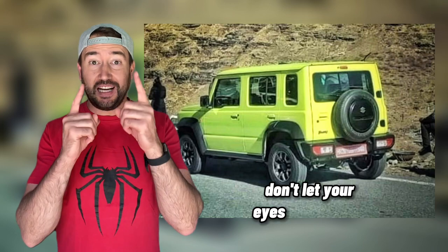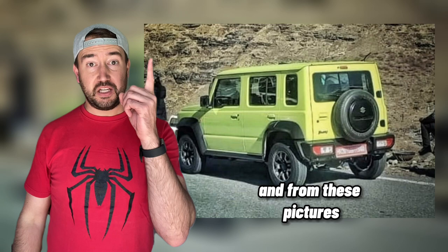Don't let your eyes deceive you because that is in fact a five-door Suzuki Jimny, and from these pictures it's pretty clear that we'll be seeing a five-door Suzuki Jimny pretty soon.